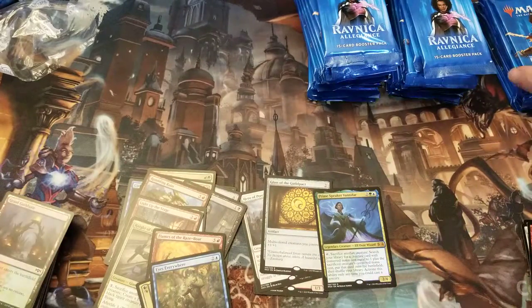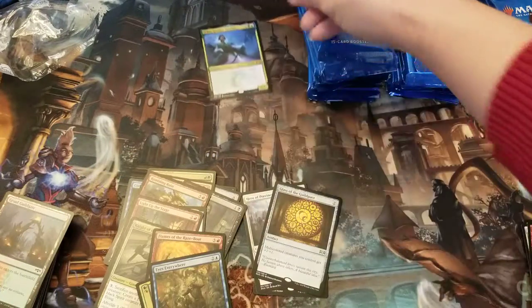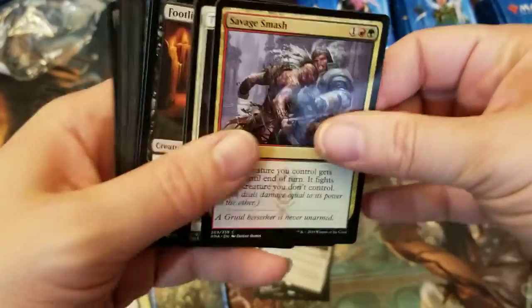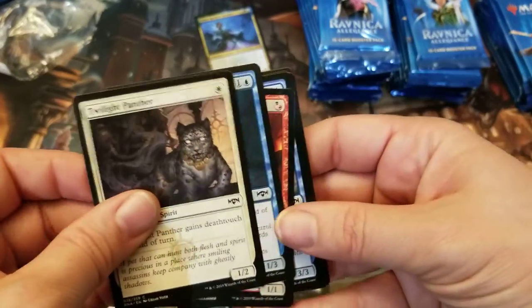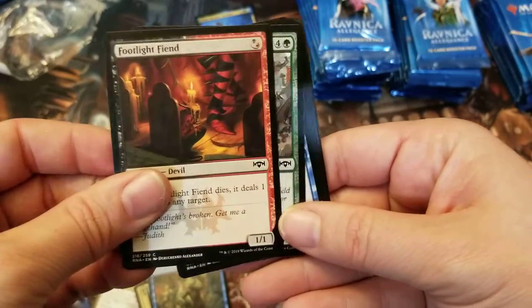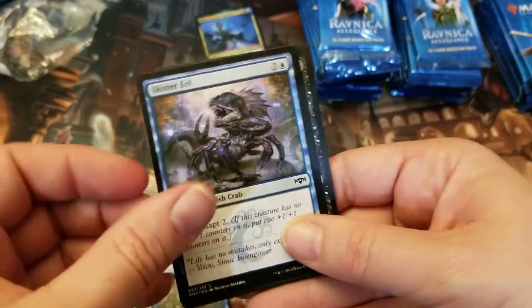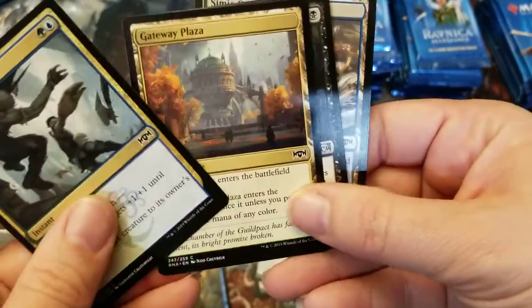First mythic — can't complain about that. Not sure how popular that card's going to be, but you never know. I always wonder what's going to happen to the market for some of these. Magic has become like a weird stock market, and I see old cards worth thousands of dollars. I wish I wasn't a kid when those were worth nothing, because if I could have afforded them back then, I would have bought them.